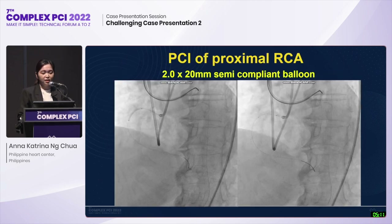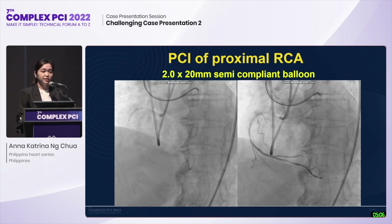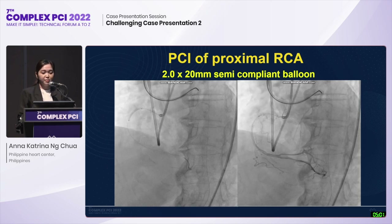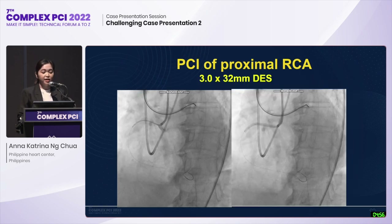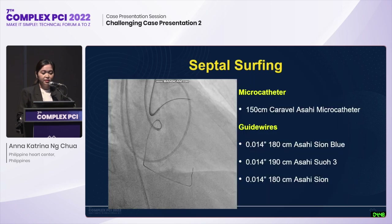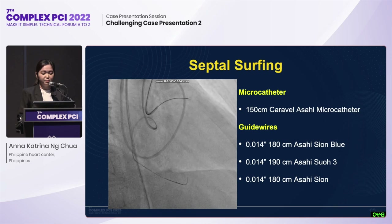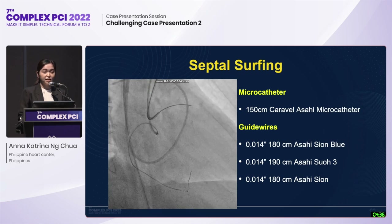Before retrograde CTO-PCI, we first fixed the diseased proximal segment of the donor vessel, the RCA. We predilated the lesion with a 2.0 by 20 mm semi-compliant balloon for adequate lesion preparation, then deployed a 3.0 by 32 mm DES on the aorto-ostial segment up to the proximal segment of the RCA. We then proceeded with septal surfing using the following microcatheter and guidewire, successfully positioning the Asahi Sion on the second septal perforator.